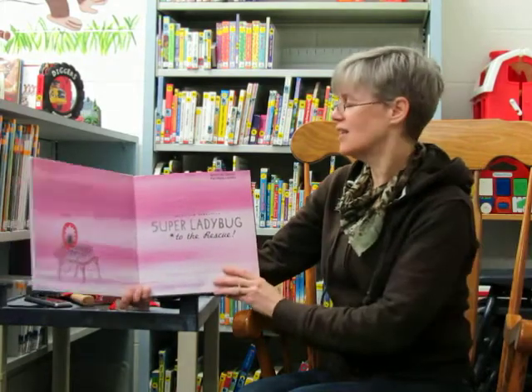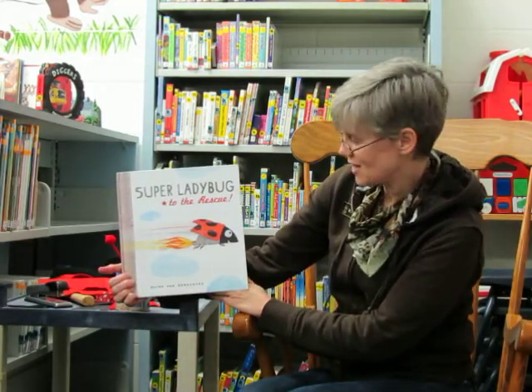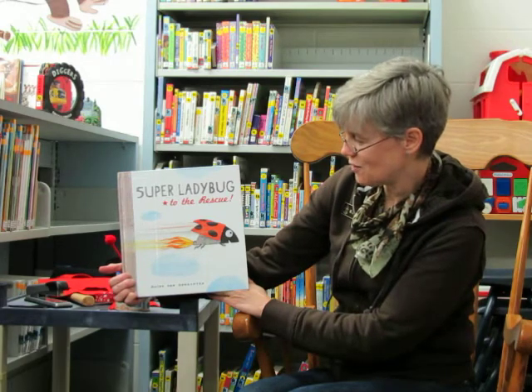Welcome to Time for Tots. Our story today is Super Ladybug to the Rescue, and the author is Guido van Gnechten.